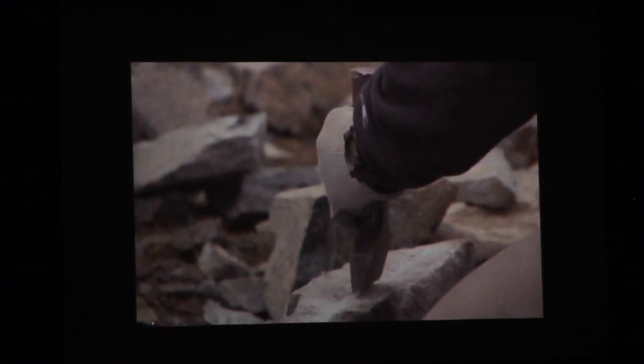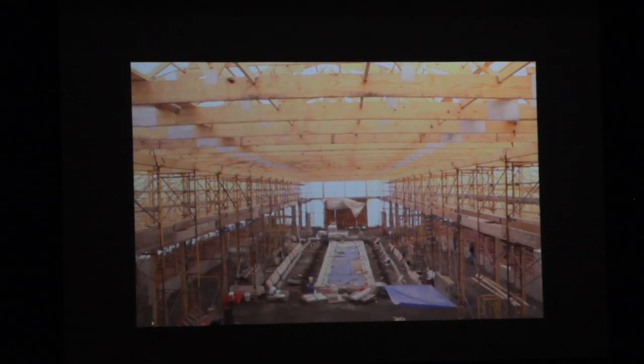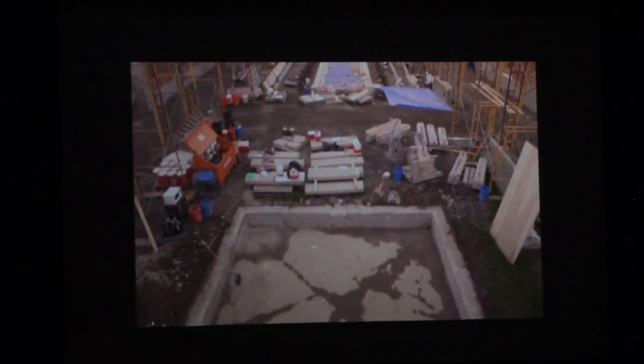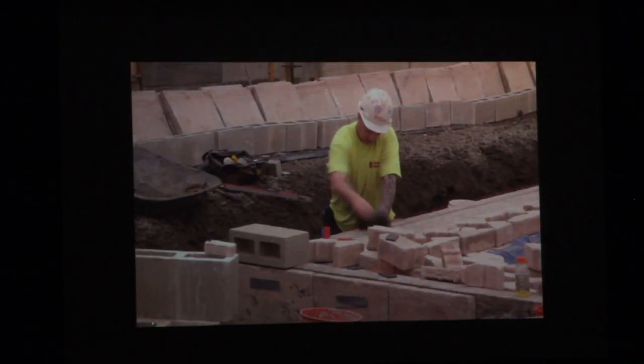We also have some stonework going on. In the middle section of the Blue Garden where the water features are — the reflecting pool, the runnels — we have a restoration company, Haven Restoration, cleaning up the old original stone that was used for the fixtures and putting it back together.